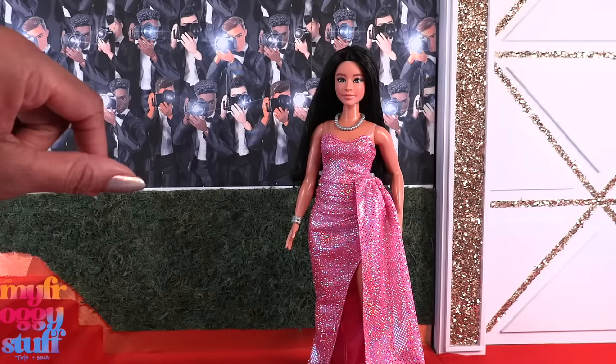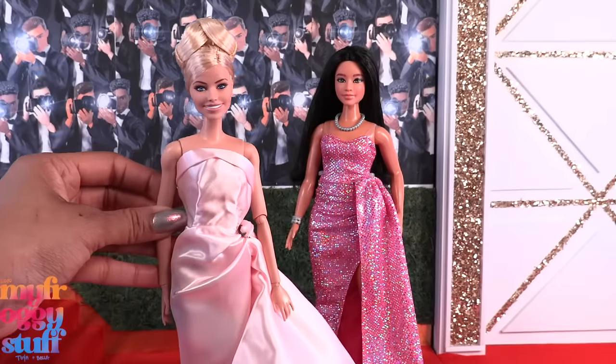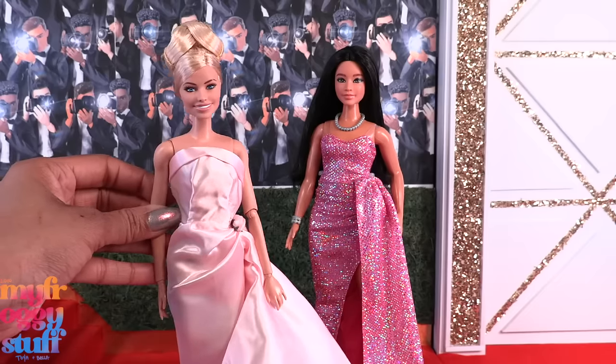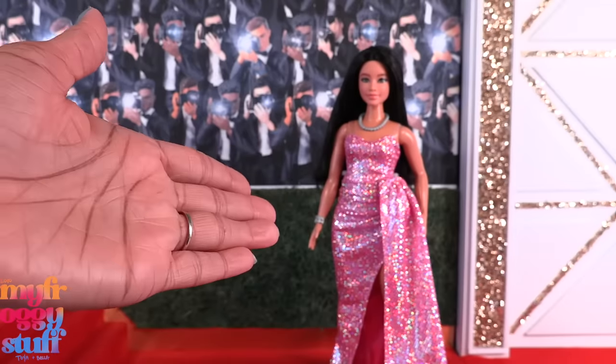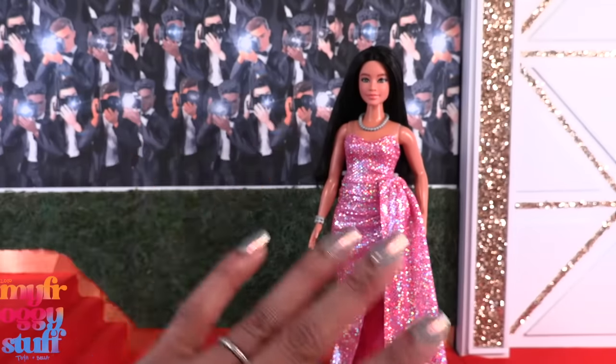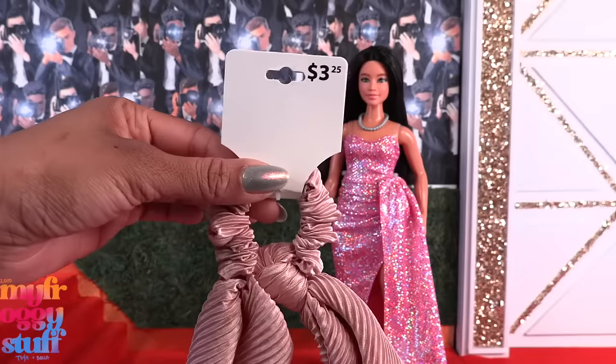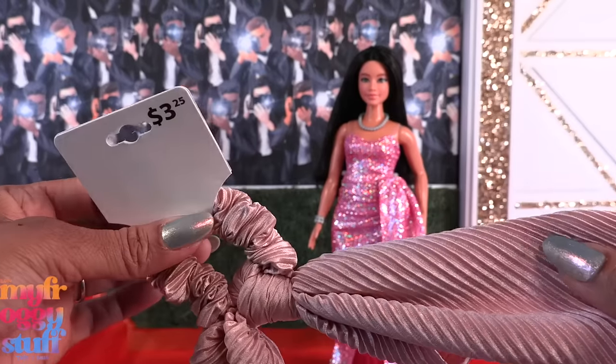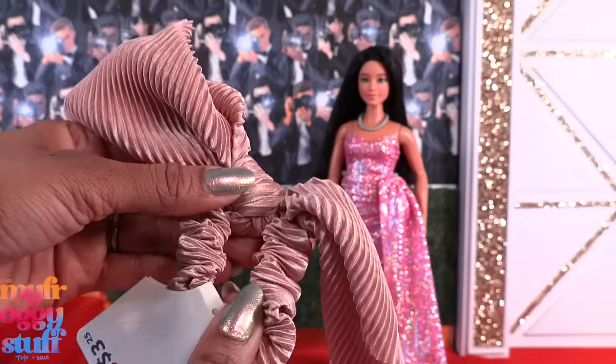For the Movie Star we can take a lot of artistic liberties and rock those vintage Barbie looks like we've seen with Margot Robbie on the red carpet. But I kind of want something that will fit my curvy Barbie, is really fast to make, and doesn't take a lot of sewing. Maybe we can make something quick with a scrunchie — I bought this at Five Below a while ago.